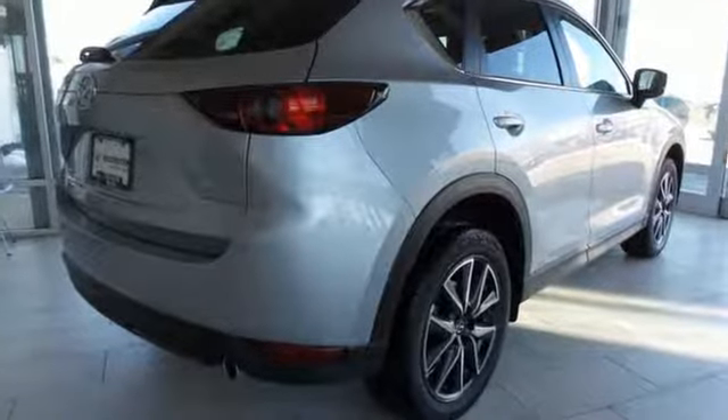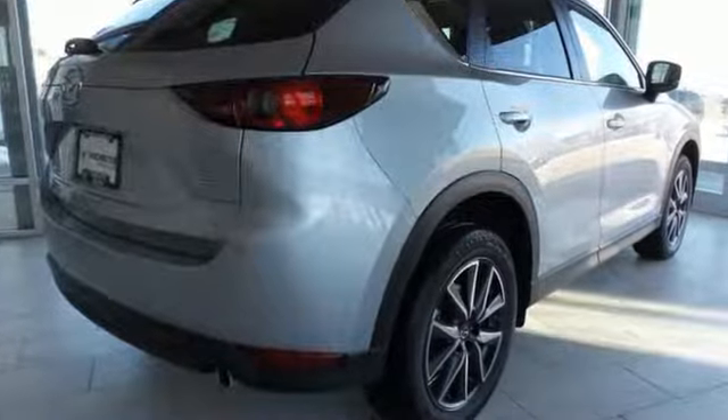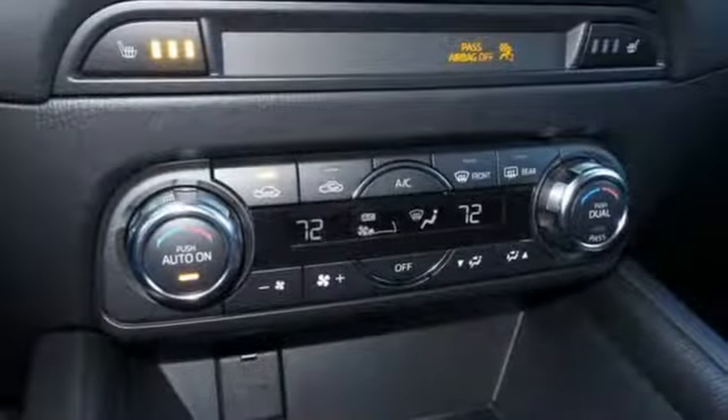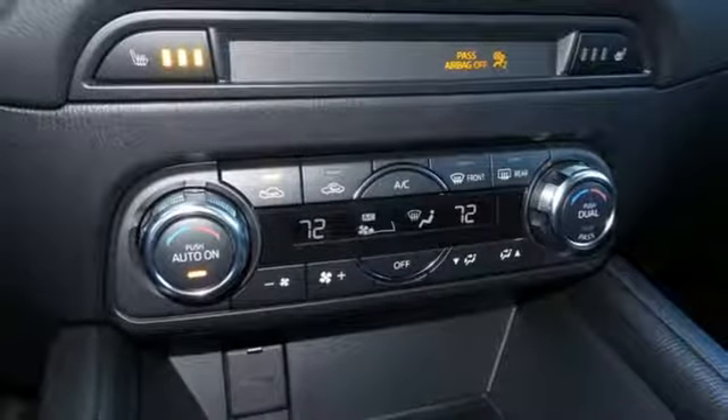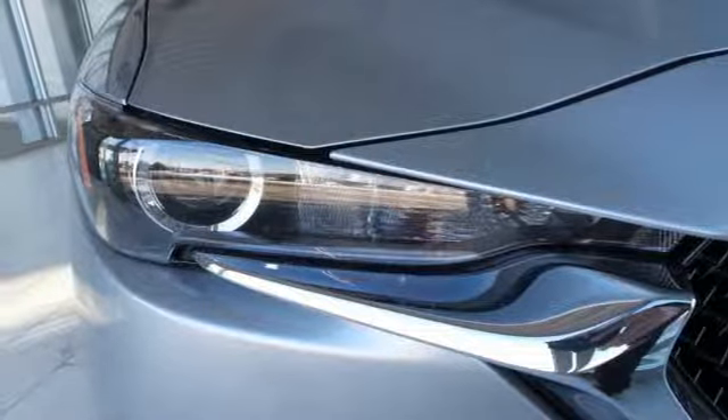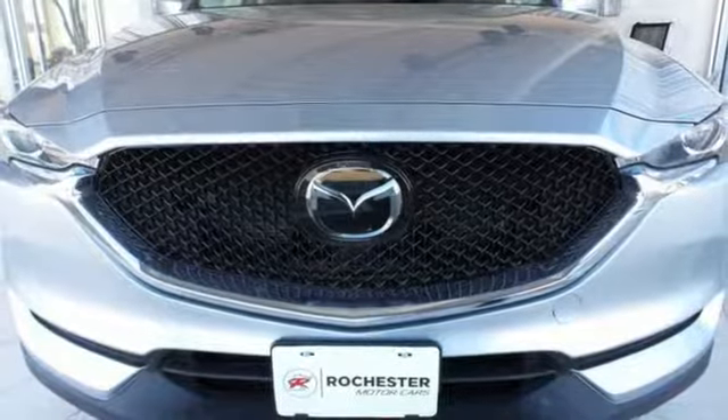You'll feel it in everything from the textures and finishes to the Mazda Connect infotainment system, touchscreen display and Bluetooth, the keyless illuminated entry system, rear-view camera and split one-touch fold-down and reclining rear seat back add convenience to your comfort. Start enjoying your drive again.